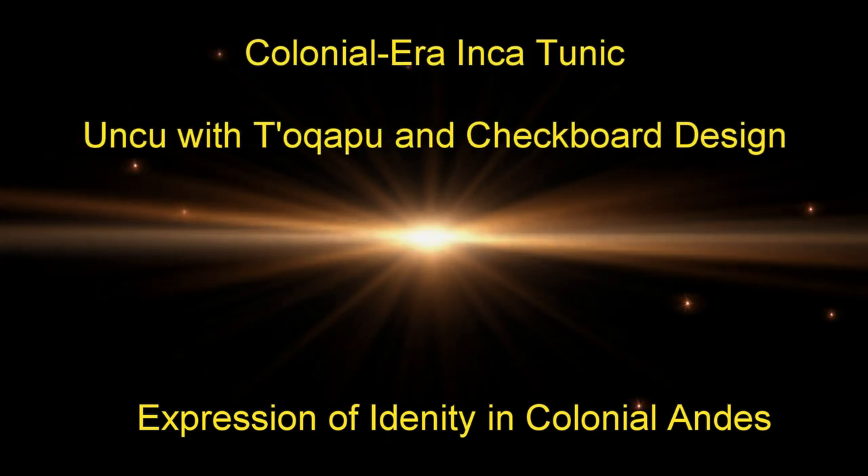Hi, Kyle Angier Archaeology here, to talk to you today about expressions of identity in colonial Andes, specifically an unku, or a colonial era Inca tunic with the takopu and a checkerboard design.